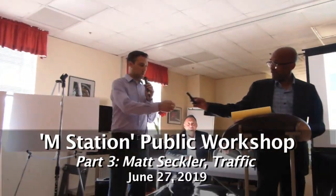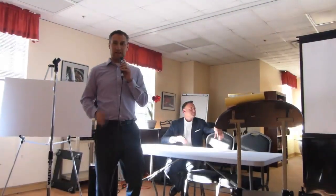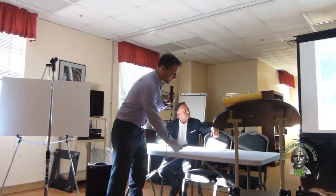Thank you. I'm Matt Seckler with Stonefield Engineering. We also work with Langan Consulting on transportation issues.